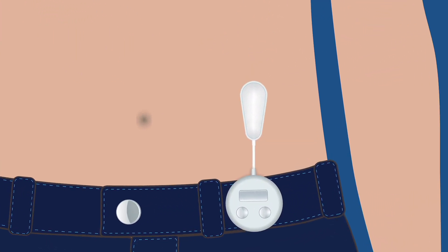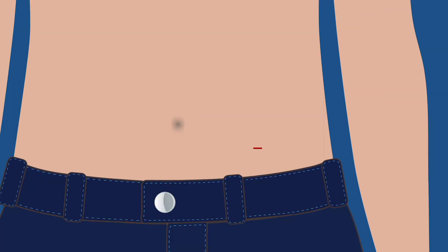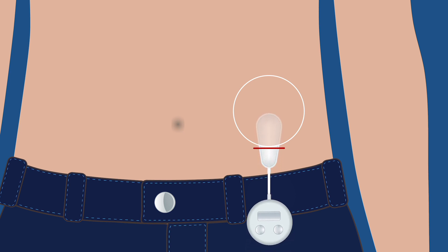The device is about as thick as a quarter. A small incision is made in the abdomen and the pouch is inserted under the skin so that it is fully hidden.